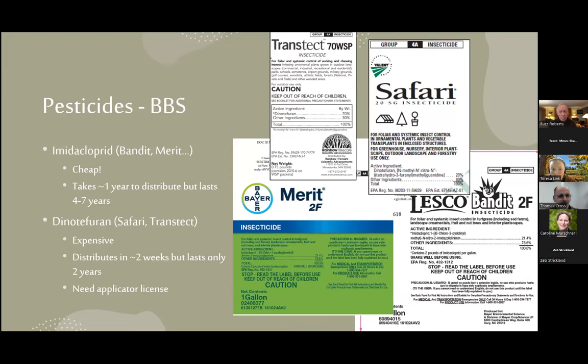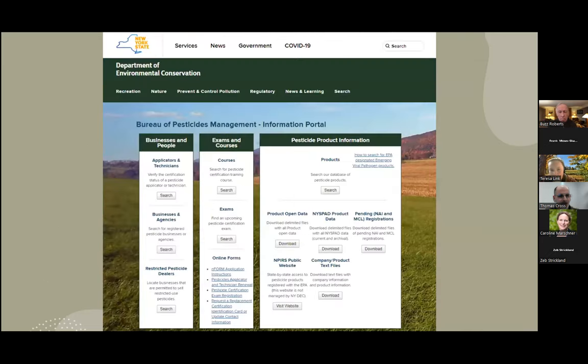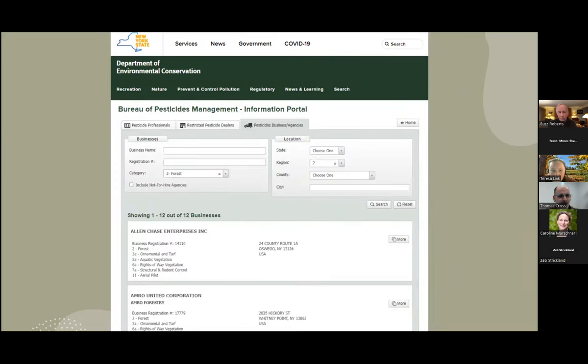There are a whole bunch of different imidacloprid and dinotefuran products out there — they're all the same, so it doesn't matter what your applicator uses. If you need to find someone, you can contact the SLA, or we have a list that I redo every once in a while. I go on the state's DEC pesticide portal website and type in category two — that's for our type of work — and take all the information of those licensed businesses. You can do this yourself, or just ask us and we can help you find someone in your area.